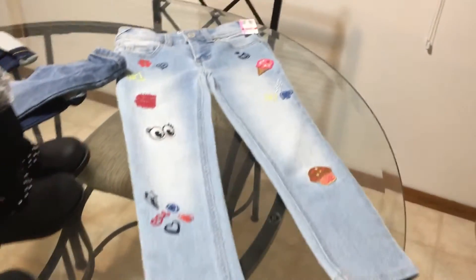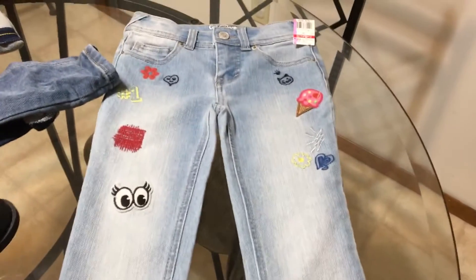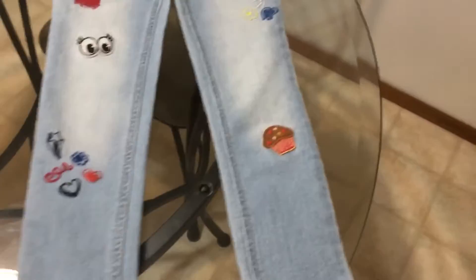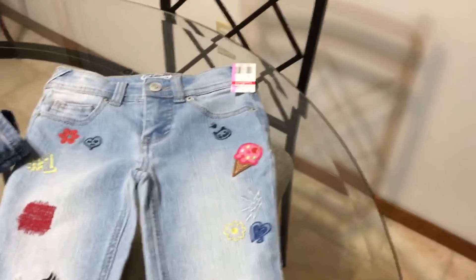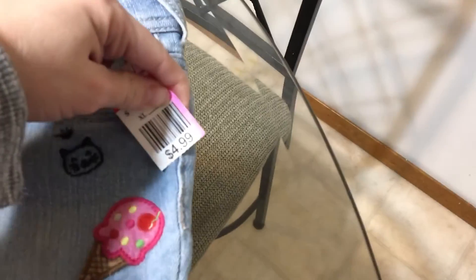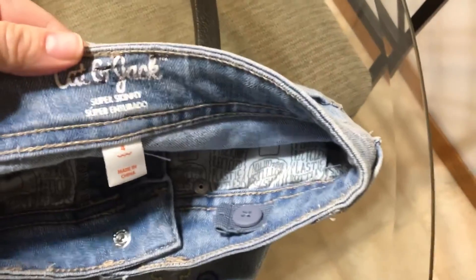Sorry, I had to stop the video. Back to these jeans — they're just like a funky jean, got crazy details on them, but on a little girl it always looks cute. I'm carrying my daughter so it might be a little bit hard to videotape. These were $4.99, so they ended up being $2.50. Cat and Jack — super skinny style, so they should fit nice.